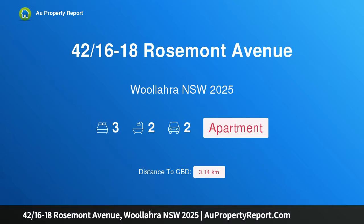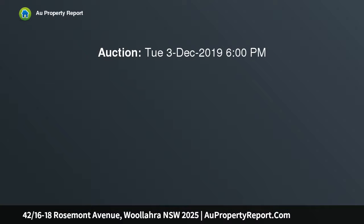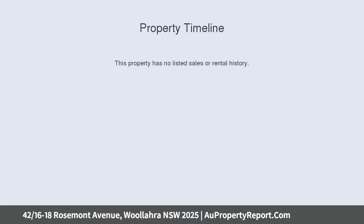I am glad to introduce property 42, 16-18 Rosemont Avenue, Willara, New South Wales 2025. This showcase apartment is set in historic Rosemont Gardens with stunning harbor and CBD views, sweeping Sydney CBD, harbor, and Double Bay.